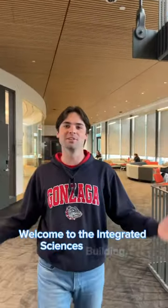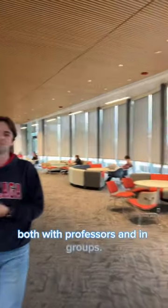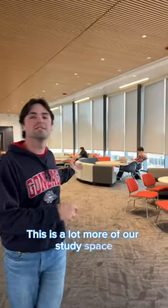Welcome to the Integrated Sciences Building. This is one of our newer buildings on campus, which means there's a lot more collaborative space for students to work both with professors and in groups. This is a lot more of our study space in this open area here.